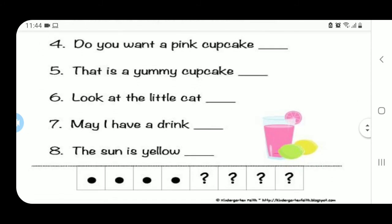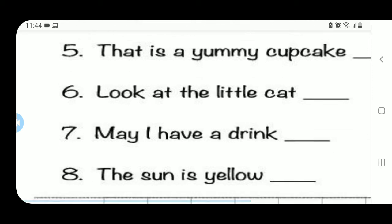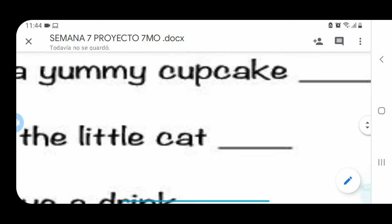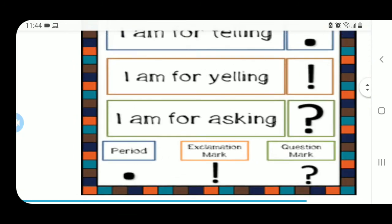Hagamos una última: Look at that little cat. ¡Mira ese gatito! ¿A qué suena eso? ¿A una pregunta, a una oración normal, o a una exclamación? Tal vez me llama la atención lo bonito o lo pequeño que es el gato — es una exclamación. Entonces aquí al final necesito poner un exclamation point. Ese sería el exclamation mark que iría al final de esa oración.